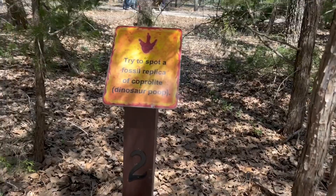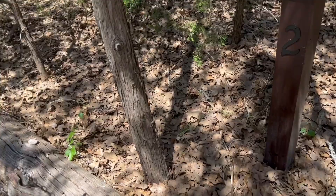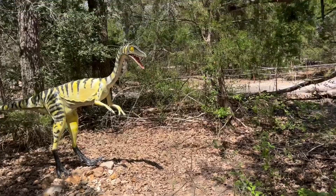You need to find — it says, try to spot a fossil of coprolite, dinosaur poop. Okay you guys, where is the dinosaur poop? Oh my gosh, there's literally nowhere to be found. Where could it be? I'll look for that later. Oh, I found it — it's over there on that rock. That is so cute and it's yellow.